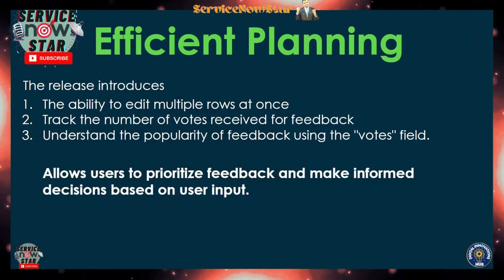The first highlight we're going to cover is Efficient Planning. When it comes to planning in ServiceNow as a Strategic Portfolio Management solution, it has become more efficient. There are three important things that were introduced: the ability to edit multiple rows at once — that wasn't possible previously — and now we can track the number of votes received for a given piece of feedback, which is also a new highlight.